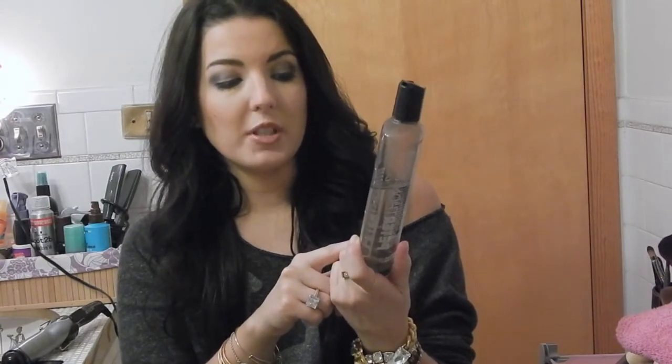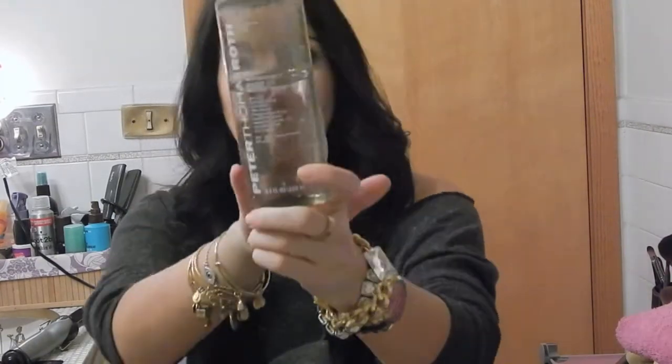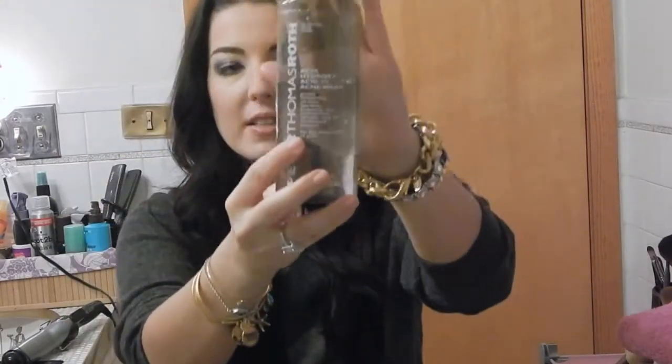The first thing I think with good makeup and a flawless face is it always starts with a good face wash. The Peter Thomas Roth Beta Hydroxy Acid 2% Acne Wash — salicylic acid, alcohol-free, fragrance-free, dye-free, oil-free, gentle exfoliating medicated cleanser — is one of my all-time favorites. I've gone back to this a thousand times and it has always given me clear skin. I highly recommend trying this. An Elie at Sephora actually recommended it to me when I was going through an awful skincare issue a couple of years back.